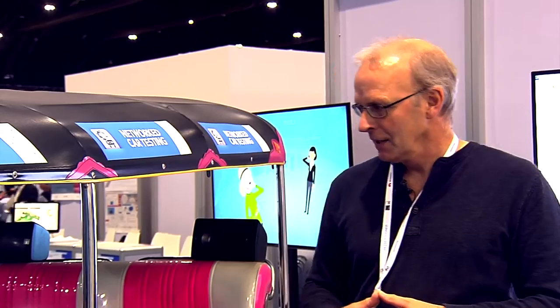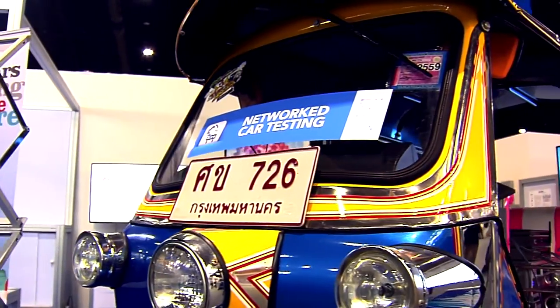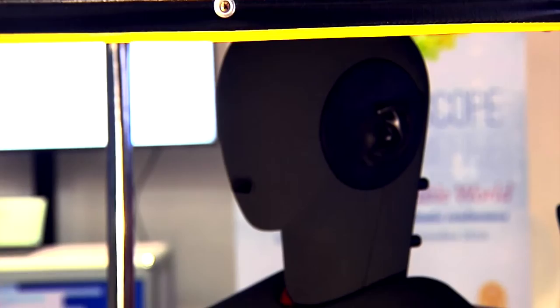Let me briefly explain to you what we are doing here. This is a typical setup for hands-free communication testing according to ITU-T standards. What you see here is a typical test car — we selected a tuk-tuk. This is the simulation of the driver, that means it's a dummy head. He substitutes the driver.